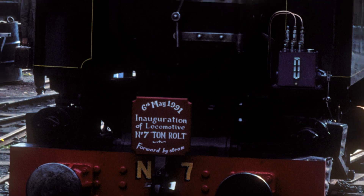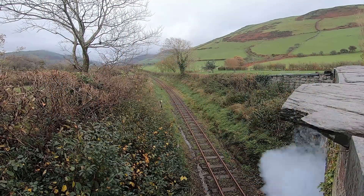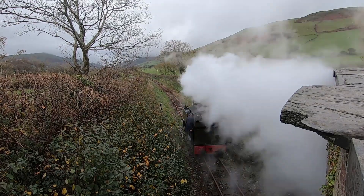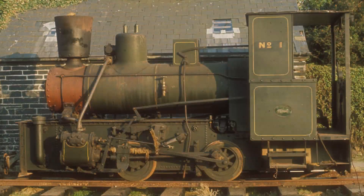The naming ceremony was set for May 6th, 1991. Number seven was steam-tested three days before and ran with paint that had barely dried. The kit of parts that was Bord na Móna No. 1 was no more — but Tom Rolt was finally finished.